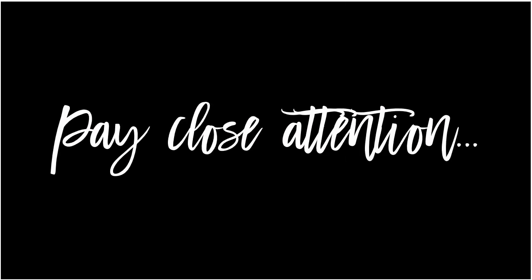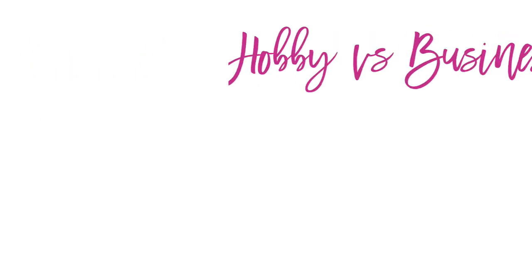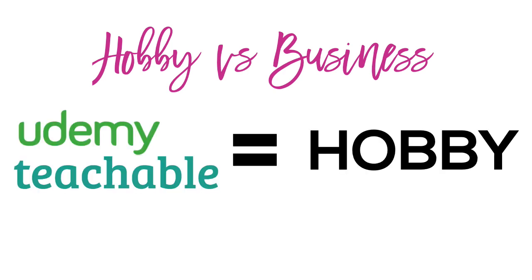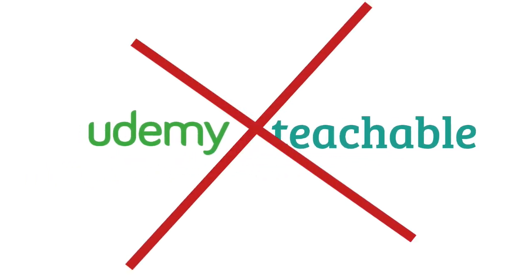Pay close attention, because this is the part that separates the people who make a six-figure income with their course from those who only make a few hundred dollars a year. The reality is, when you go for the quick and easy setup on platforms like Udemy and Teachable, you are severely limiting the upside potential you have to build a thriving business.